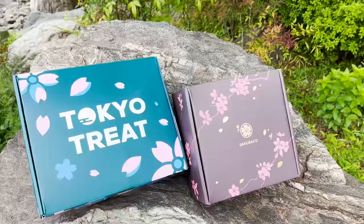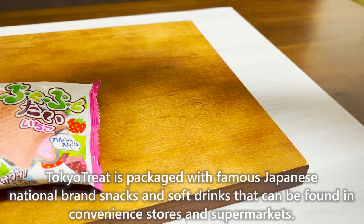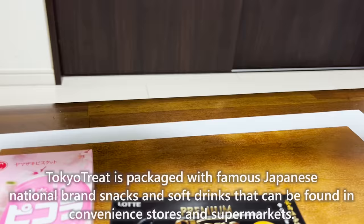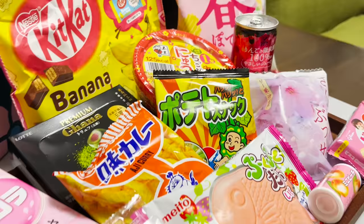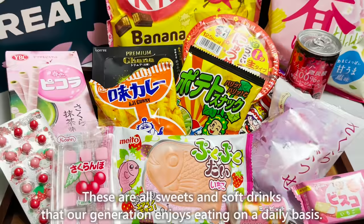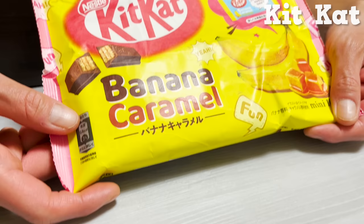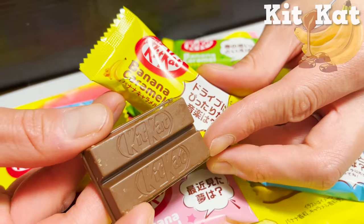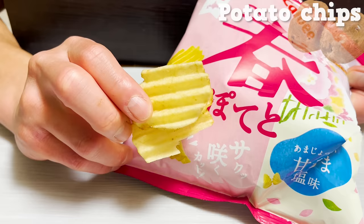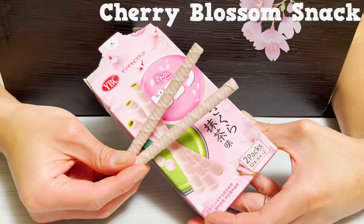Next, we'll introduce Tokyo Treat, packaged with famous Japanese national brand snacks and soft drinks found in convenience stores and supermarkets — all sweet and soft drinks that people enjoy eating on a daily basis. It includes Kit Kat, one of the most popular souvenirs from Japan. It has a nice sweetness from banana and a slight bitterness from caramel. The salty potato chips have a strong crispiness.